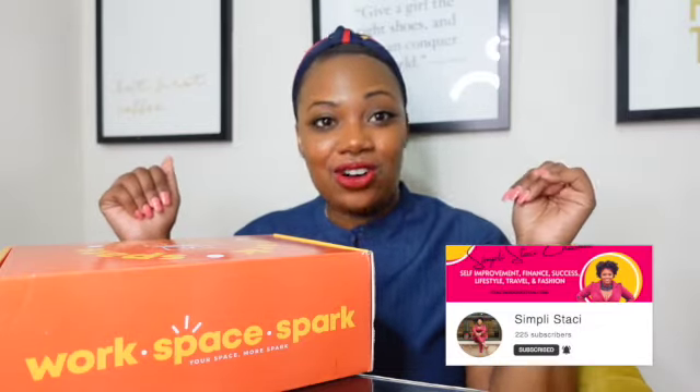Welcome back to the Simply Stacey YouTube channel. You guys are in the right place for all things success, entrepreneurship, lifestyle, travel, pop culture, and this month's unboxing of the Workspace Spark Office Decor subscription box.